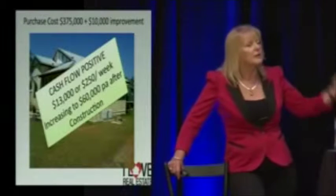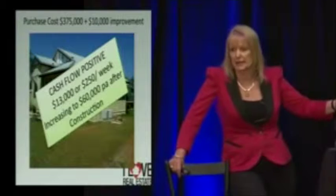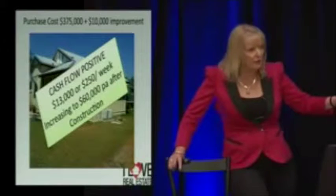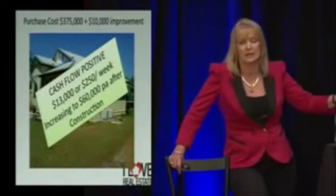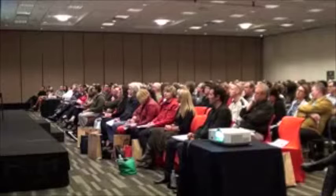So initially you could have just bought that property, sat on it, and it was $13,000 passive income. But you increase the potential of every property you buy from both income and growth, and in this case the increase in potential turned it into a positive cash flow of $60,000 — and that's after covering all the costs and everything else on it. $60,000 would make a pretty big difference to you, agreed?